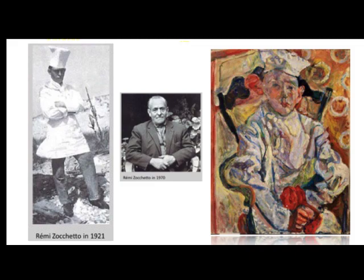The photo of the young man is Renni Zucchetto, the Italian chef depicted in The Pastry Chef. A story is told that he was offered either the painting or a fee for modeling. He chose the cash, thinking Soutine's painting did not look good. The other photo is Renni again years later in 1970.